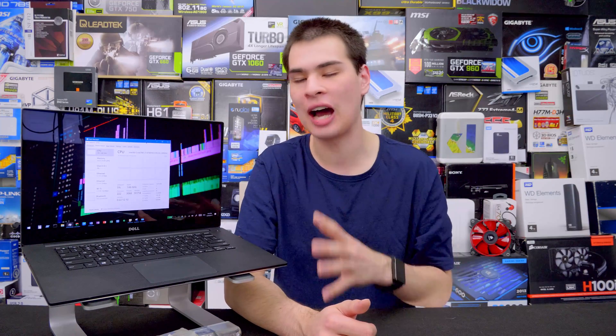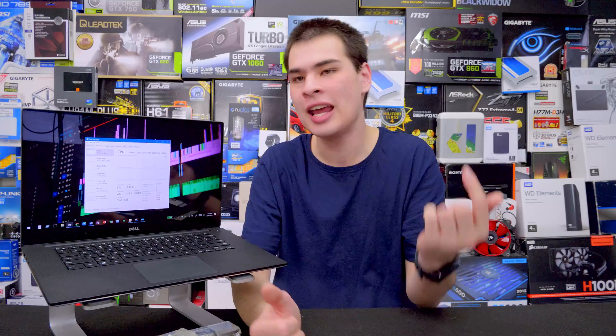Hey, what's up everyone? CP Morty here back with another video. Now when it comes to maintaining our computer, most of us are really good with the hardware side — keeping the systems clean, replacing thermal compound, blowing out all the dust. But how do we maintain the software to also have a good experience?